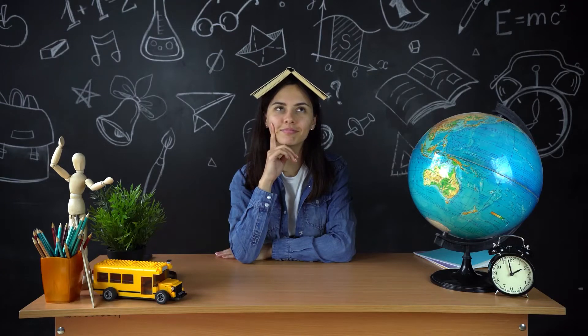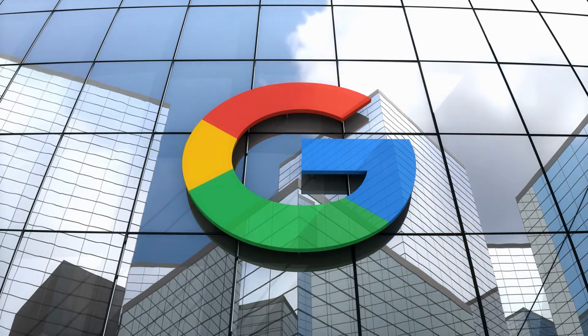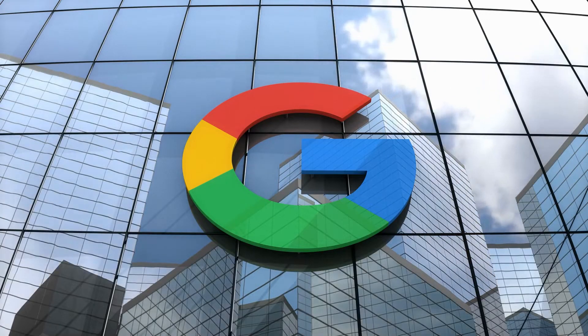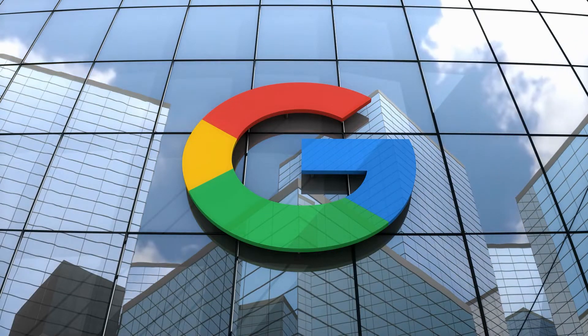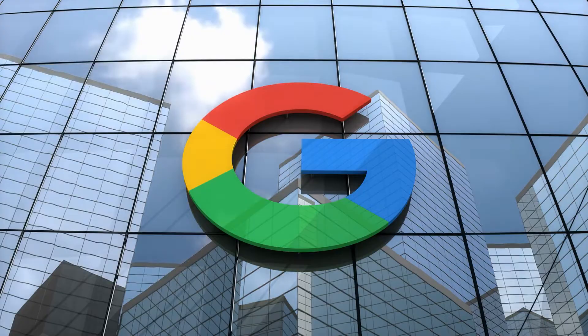I can probably guess what your favorite search engine is. Like everyone else, it's most probably Google, am I right? Guys, there's one thing you didn't know about Google. Aside from being the world's most favorite search engine, you can also earn money from it. Yes, you heard me right. We will be making money online using Google today.